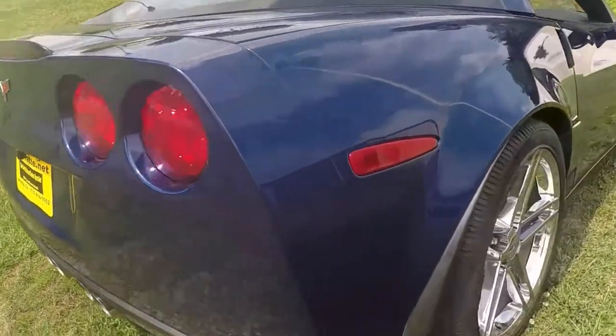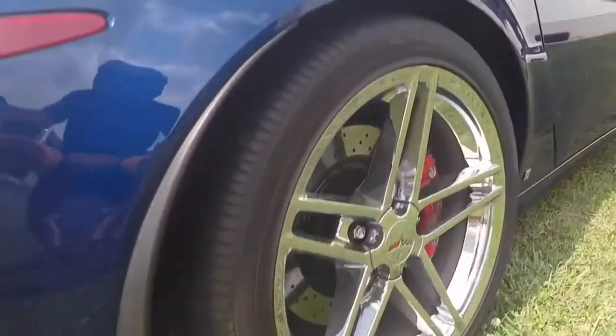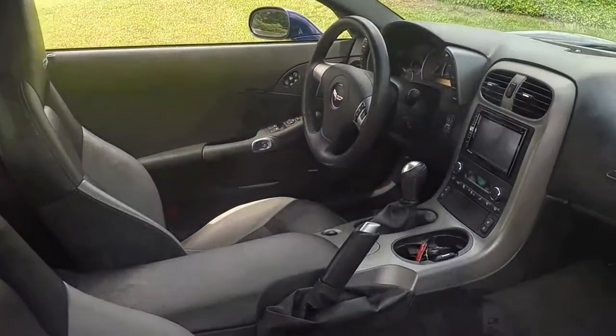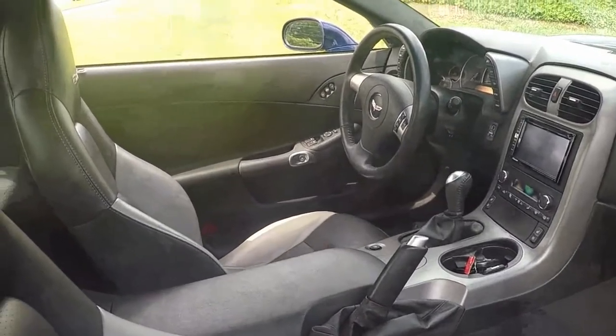The interior is a two-tone ebony and gray. It has a Pioneer navigation rear camera installed, rather than the original radio.